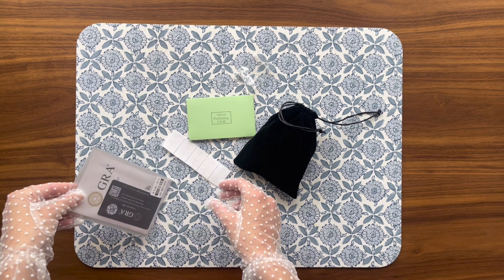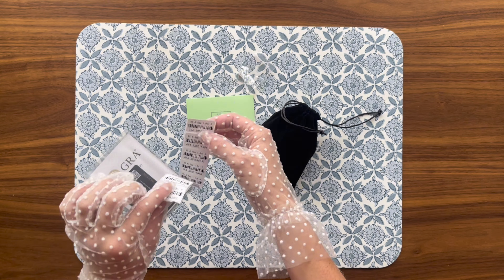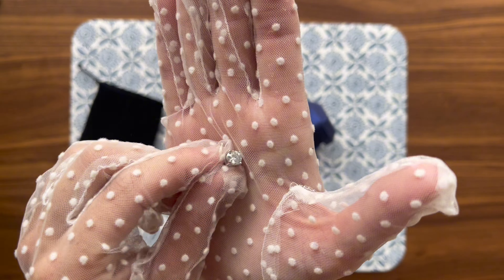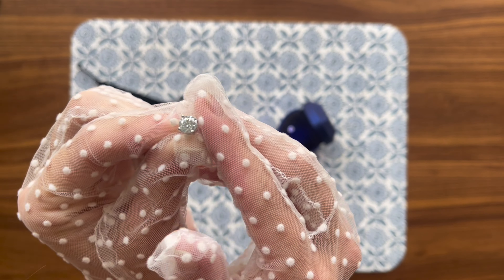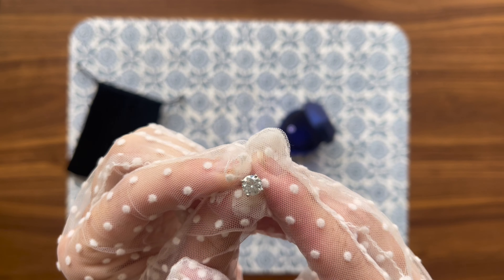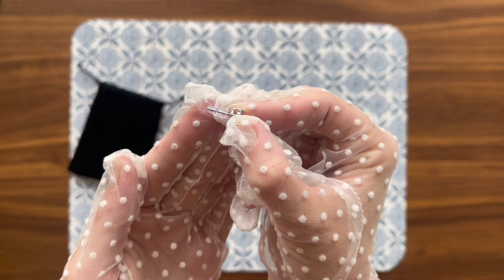They make an ideal gift for birthdays, Valentine's Day, Mother's Day, anniversaries, engagements, or holidays like Christmas and New Year's. Whether you're shopping for your wife, mother, daughter, grandmother, best friend, or even for yourself, these earrings are bound to impress. They carry the sentiment of giving something special to a loved one, while their timeless style makes them suitable for all ages.